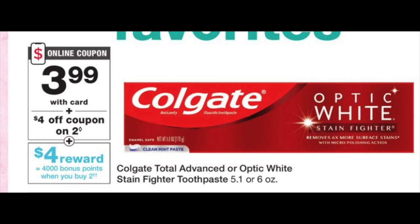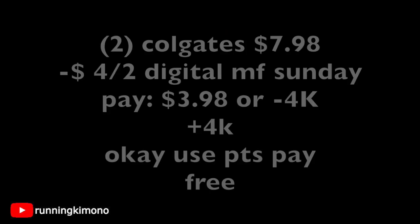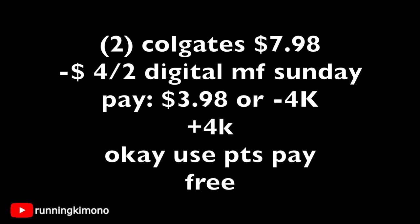The next deal is the Colgate Optic White, or any of the fancier ones — but not too fancy — at $3.99. There's going to be a $4 off of 2 digital coupon showing up on Sunday, and then 4,000 points back when you buy two. Two Colgates is $7.98; subtract that $4 off of 2, which is showing up Sunday morning, leaving $3.98 out of pocket — or use 4,000 points if you wish. You're getting back 4,000 points, and if you want to use points to pay, you will still earn back your points. Really quite fantastic.